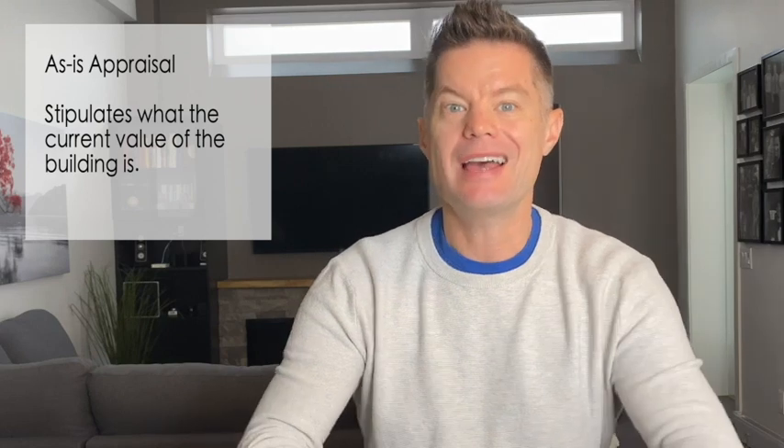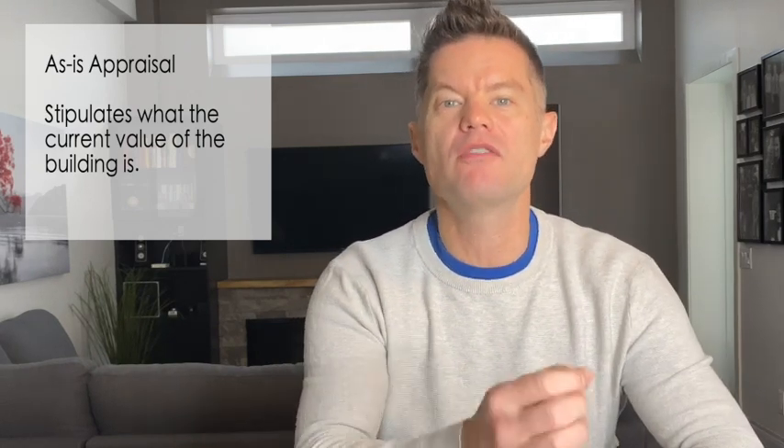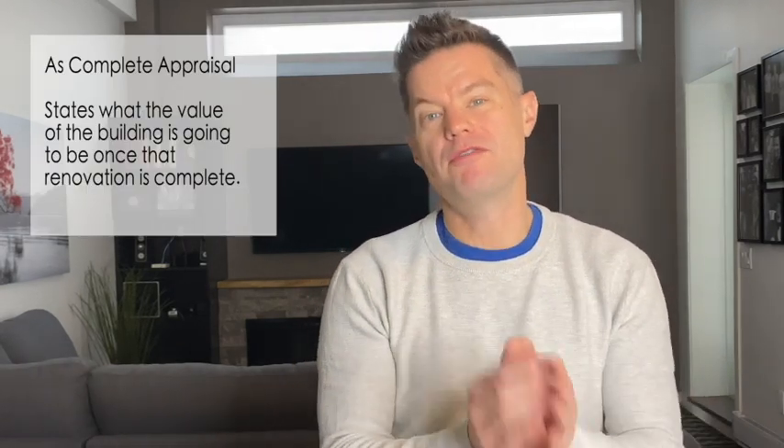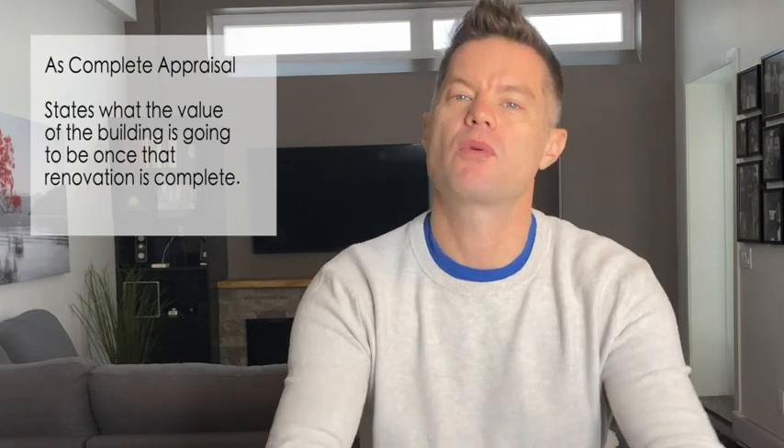In order to get a construction mortgage or construction financing, you're going to need an as-is appraisal and an as-complete appraisal. The as-is appraisal stipulates what the current value of the building is — this is standard on any real estate transaction. You'll also need an as-complete appraisal, which states what the value of the building is going to be once that renovation is complete.